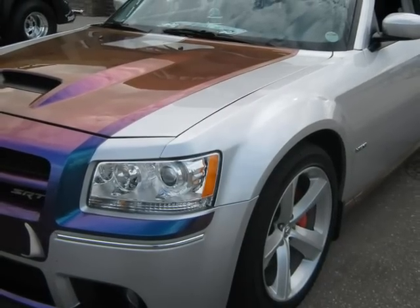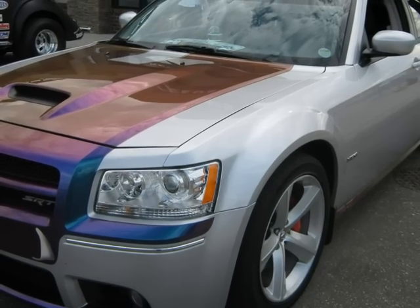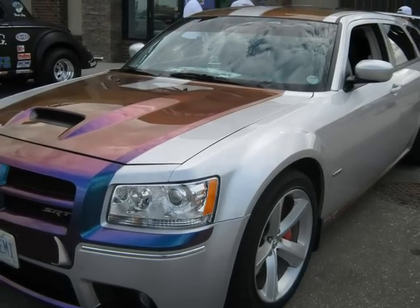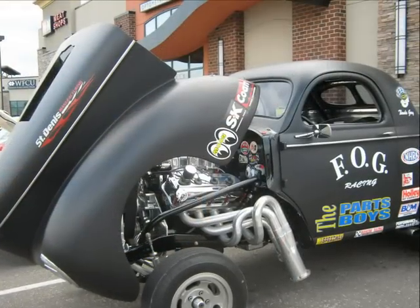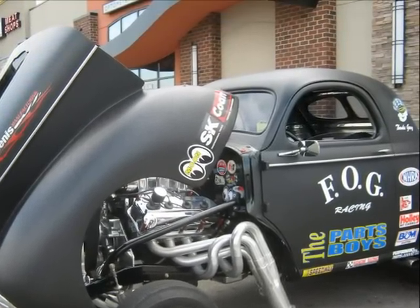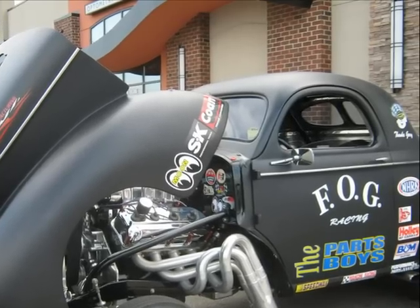Not every car here is an old one. Here's a newer car with a custom paint job — looks mighty fine. This is a Willie's kit car, but there's nothing kit about the engine. It's a real mover and shaker.